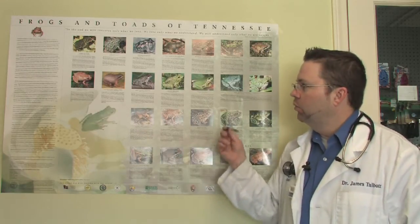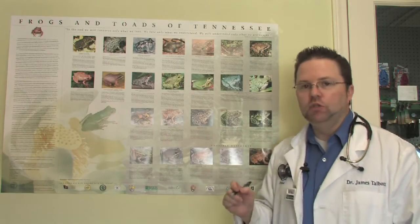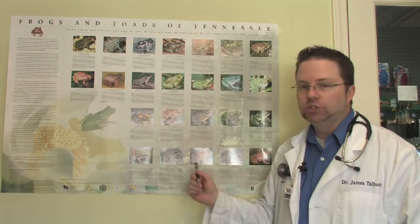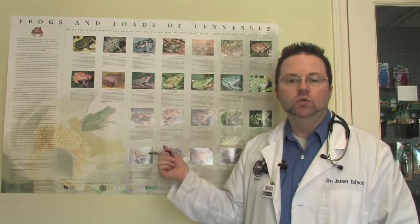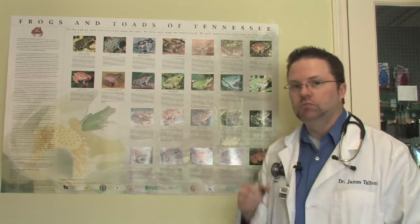These are wild species, and so you want to leave them alone — you do not want to handle them. The best thing you can do is take a picture and then leave them in their environment. In most states, it's illegal to grab one of these and bring it home and keep it as a pet, so it's just important to know that.